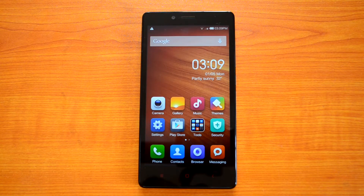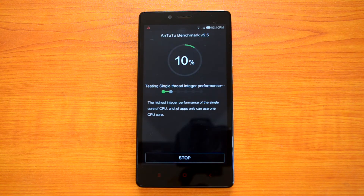Hey guys, this is Noman here for Technic, and today we are going to benchmark the Xiaomi Redmi Note 4G. We already did the benchmarks for the 3G variant, which came with an octa-core processor with the Mali 450 GPU, but the 4G variant has a Snapdragon 400 processor with Adreno 305 GPU. This is powered by Android 4.4 KitKat, while the 3G variant ran Android 4.2 Jellybean. We'll benchmark with AnTuTu, Quadrant, NanoMark, Vellamo, and multi-touch apps.